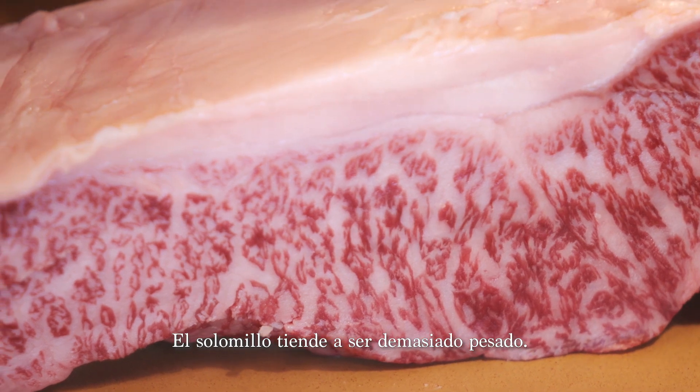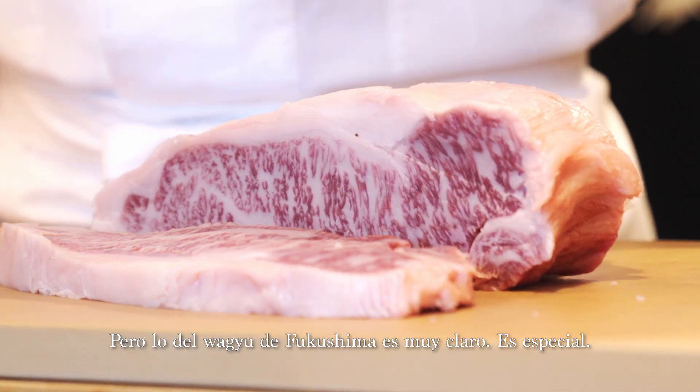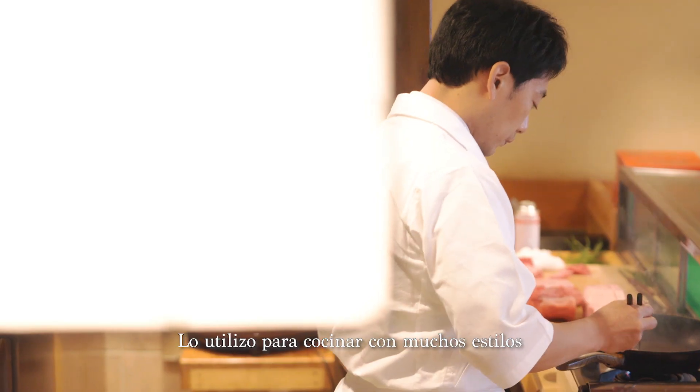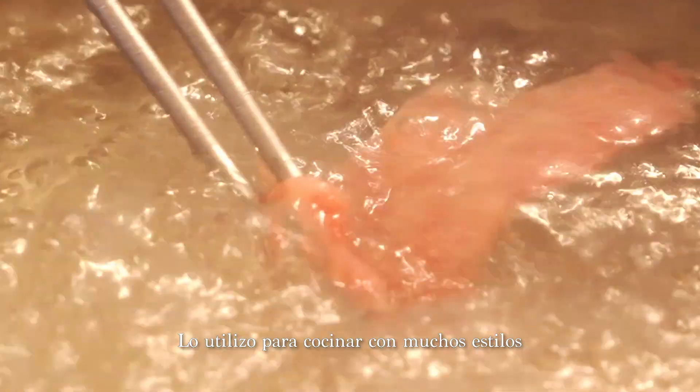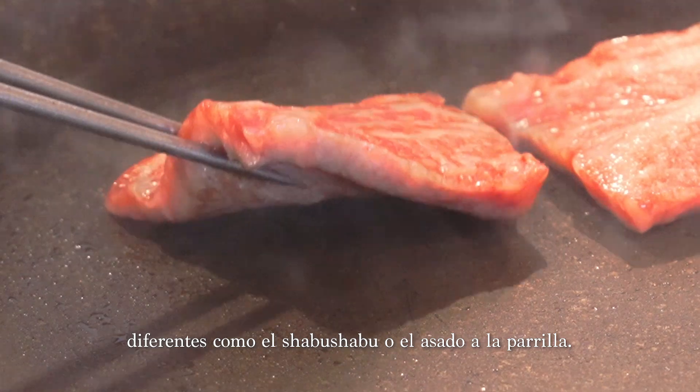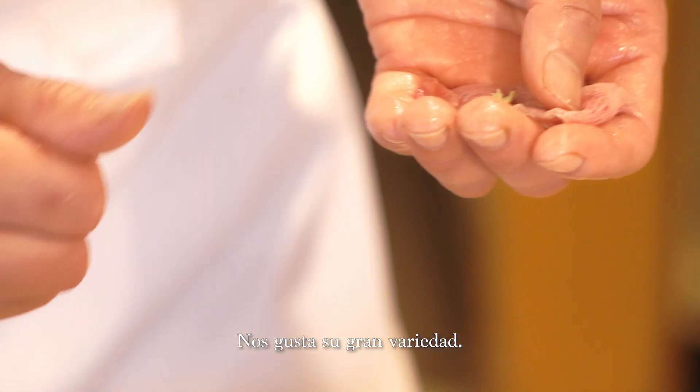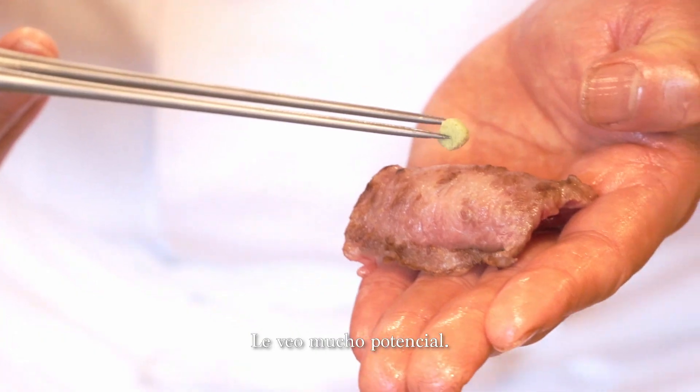Serving is usually too heavy, but serving Fukushima Wagyu is very clear. It's special. I'm serving it in different ways, like a chef style and grill style. Each style has a different taste, different matching. We can enjoy a lot of variety. I feel a lot of potential.